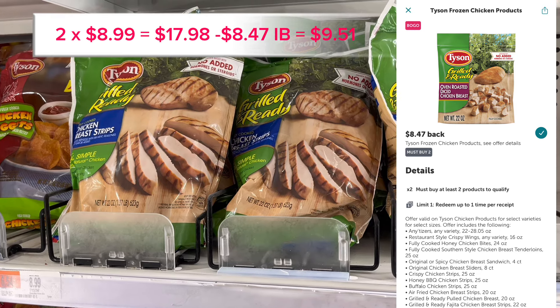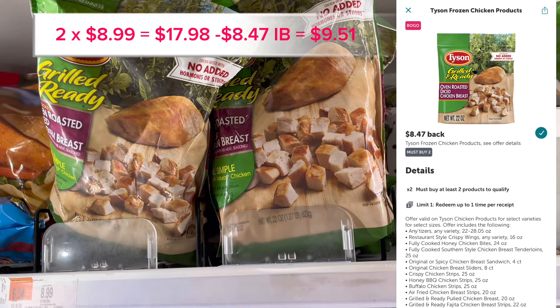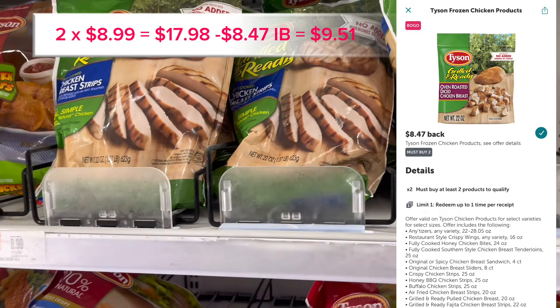You get two bags of Tyson's Grilled Chicken for $8.99, so $17.98 total. With $8.40 back on Ibotta, it leaves you paying $9.51 or $4.75 per bag.